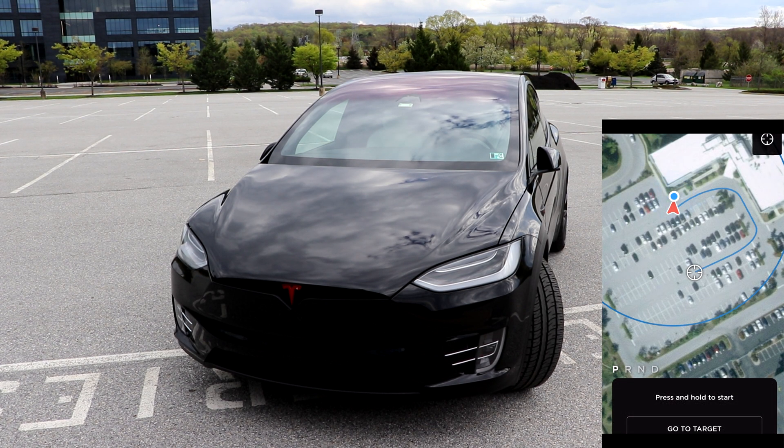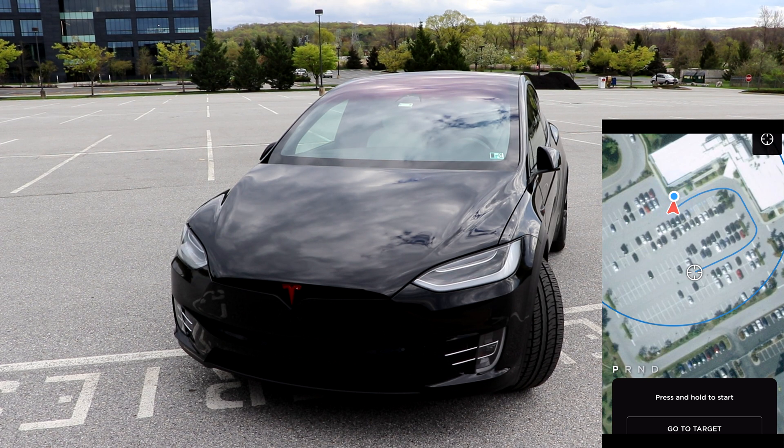You guys just saw the come to me function. Now is going to be the function where you can select a spot within the circle range and the car will actually drive itself to that spot. So, here we go.